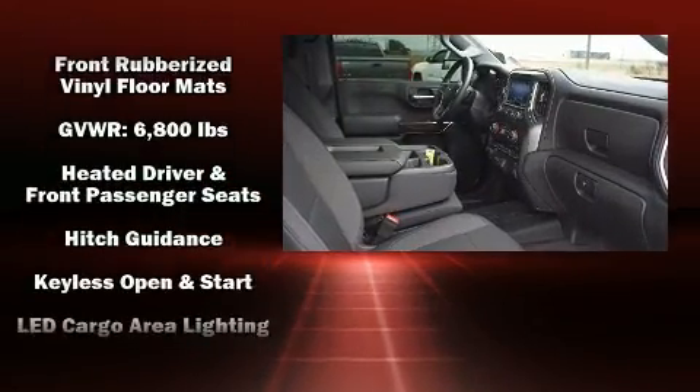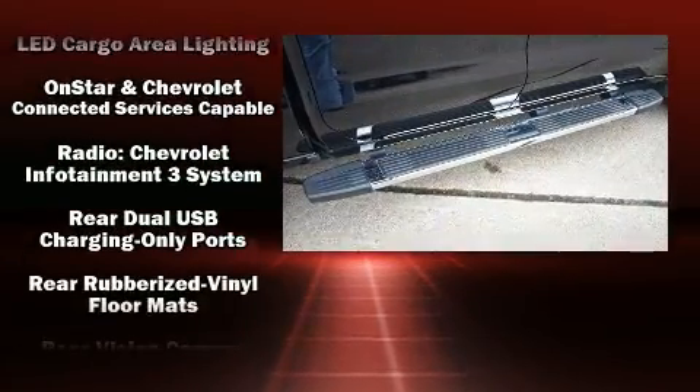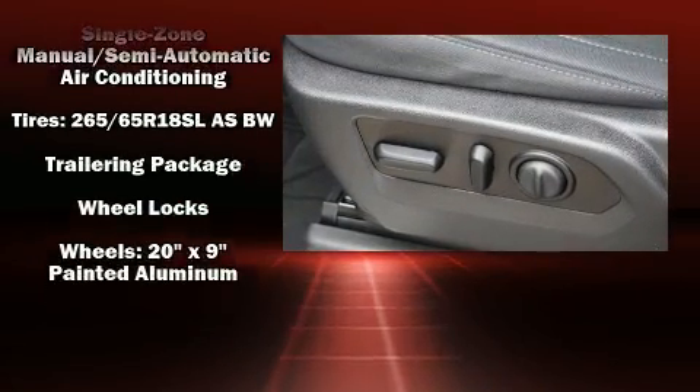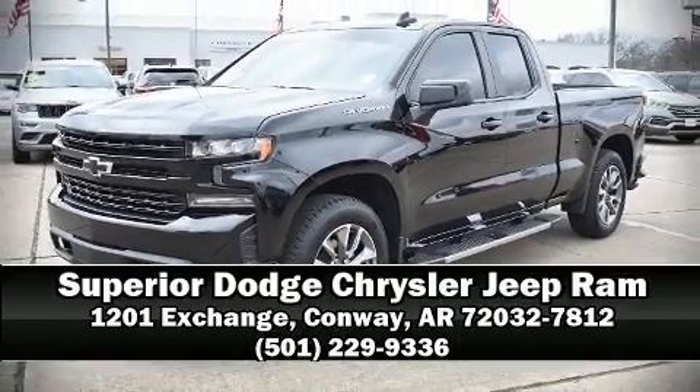ABS with electronic stability control supplements the mechanical systems, helping you maintain precise command of the roadway. A Carfax history report indicates just one previous owner. Stop by our dealership or give us a call for more information.